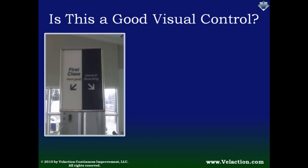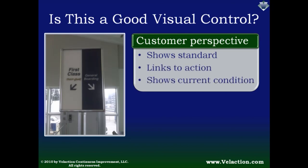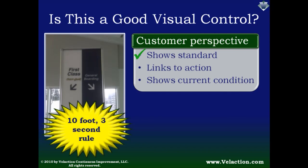With those criteria in mind, is this airline queue a good example of a visual control? Let's look at it from a customer perspective. Does it show a standard? Yes — it is clear which line is which, and it meets my 10-foot, 3-second rule. You should be able to assess a visual control within 3 seconds from 10 feet away. Does it link to an action? Yes — a person entering the line is able to easily choose a side based on a ticket they hold.